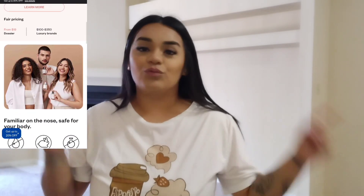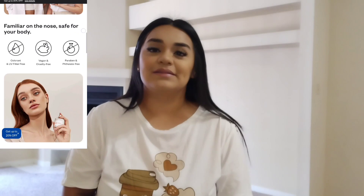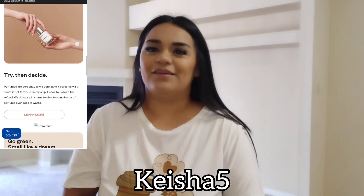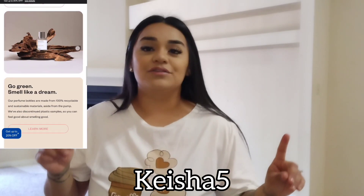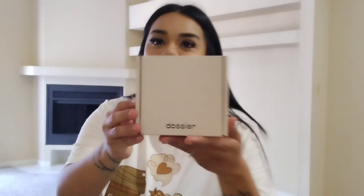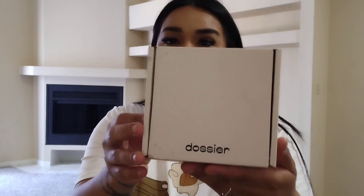The holidays are around the corner, so you definitely want to check out their website — they have fragrances for women, men, and also unisex. Use my discount code KISHA5 to get 5% off your order. You can also find a couple of fragrances on the Walmart website. I'll link everything down below along with the discount code and website link.